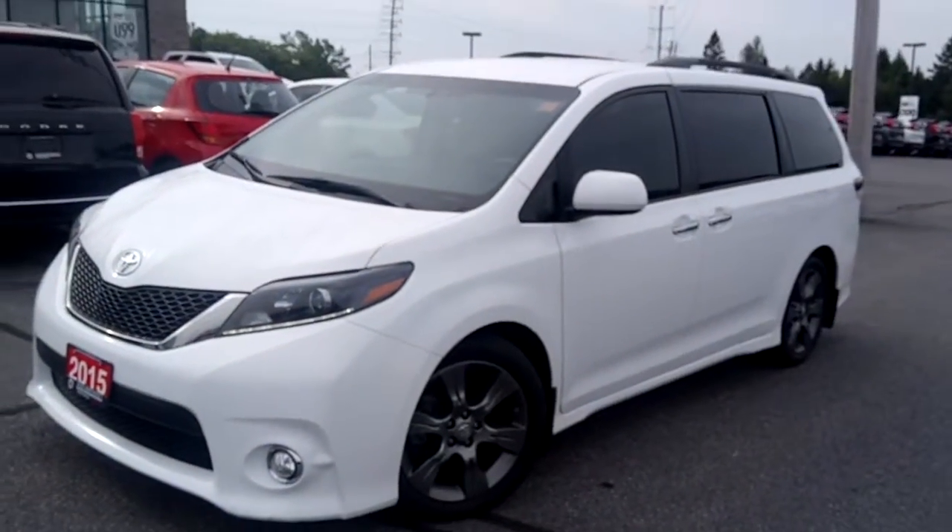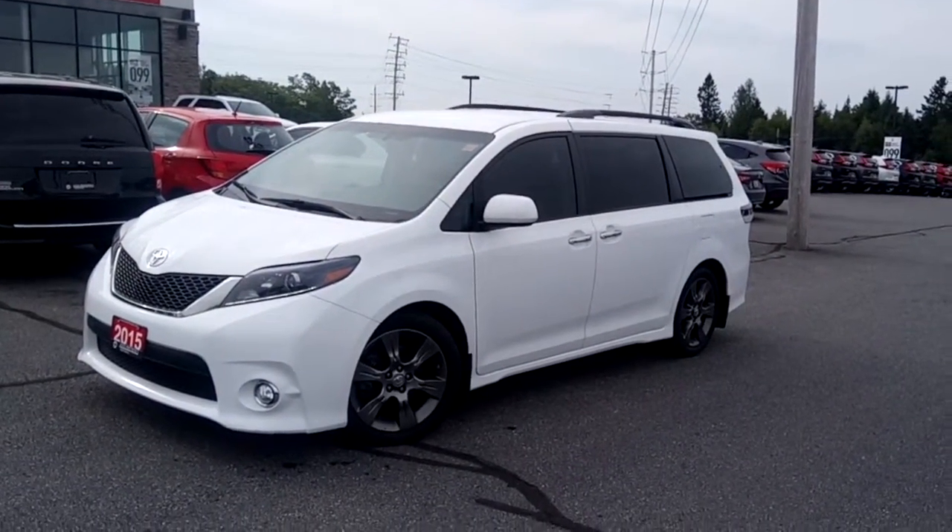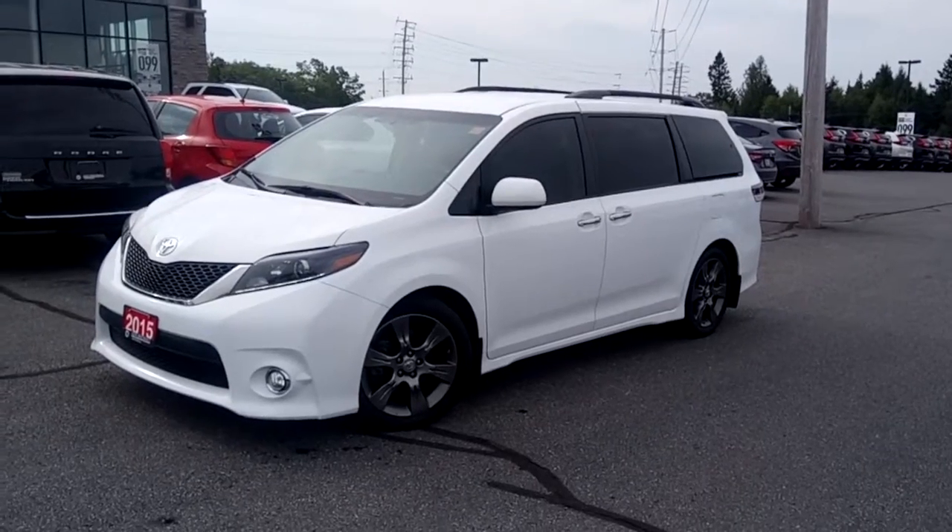This van also features tinted windows. Give us a call or drop by Huntsville Honda to find out more about this 2015 Toyota Sienna.